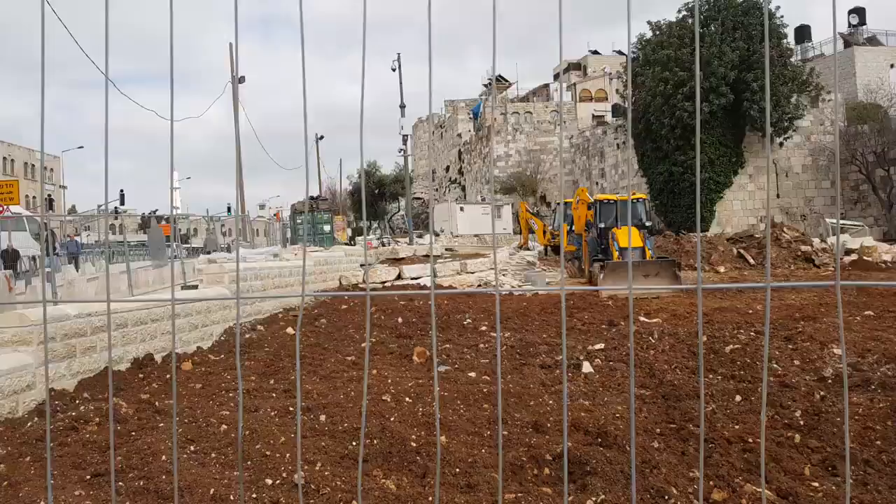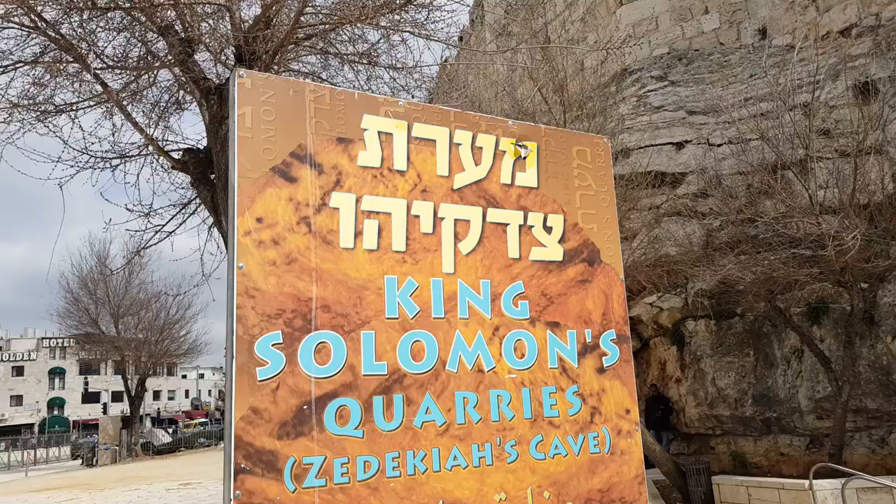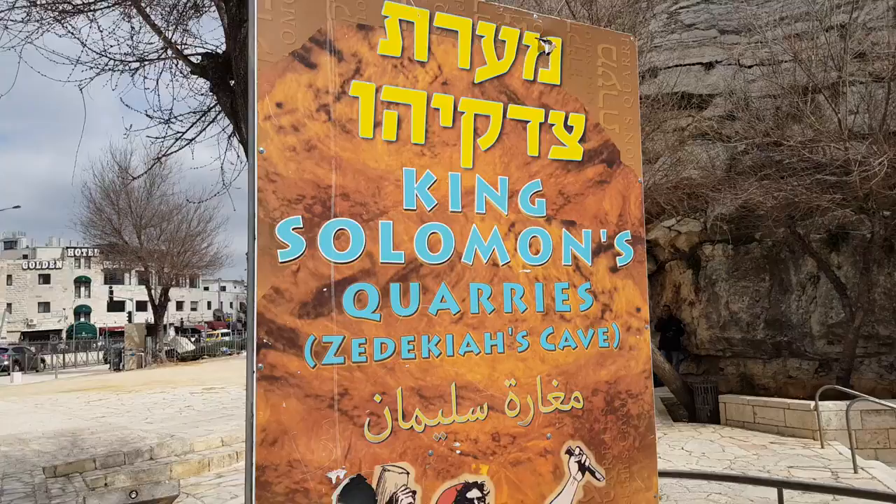That's the entrance to the cave. It is called Zedekiah's Cave in Hebrew, from the Bible, but in English it's called King Solomon's Quarries, which I prefer. Let's go in.